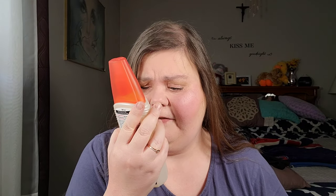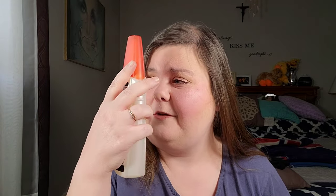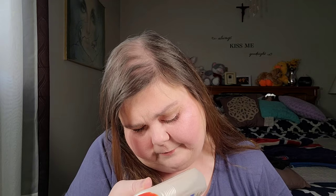I got some Off Skintastic Family Care. I know this probably isn't cruelty free because it's Johnson and Johnson, but if you guys have a recommendation for a natural fly repellent let me know, because it's black fly season and it's crazy out there.